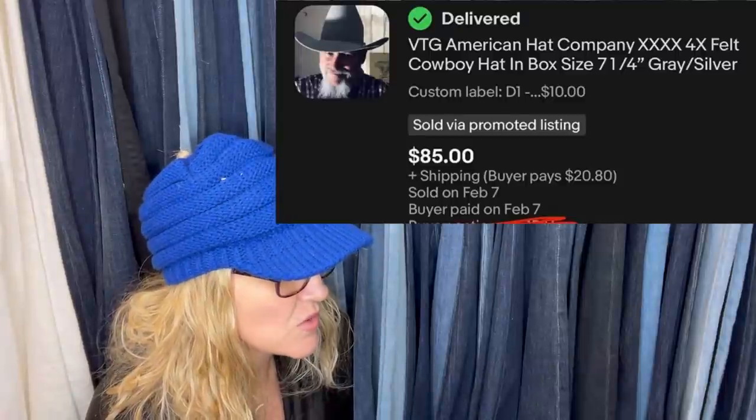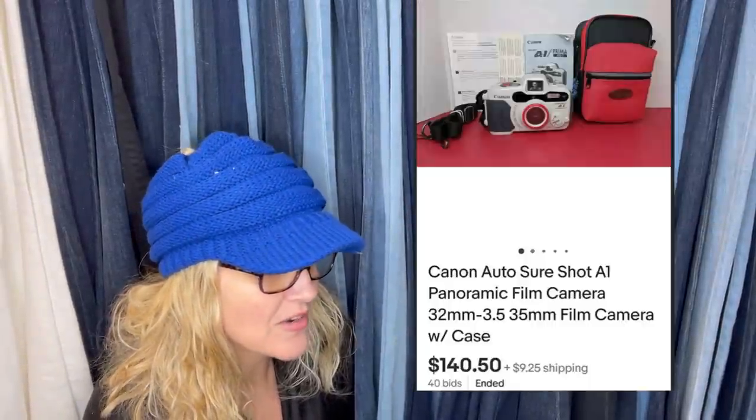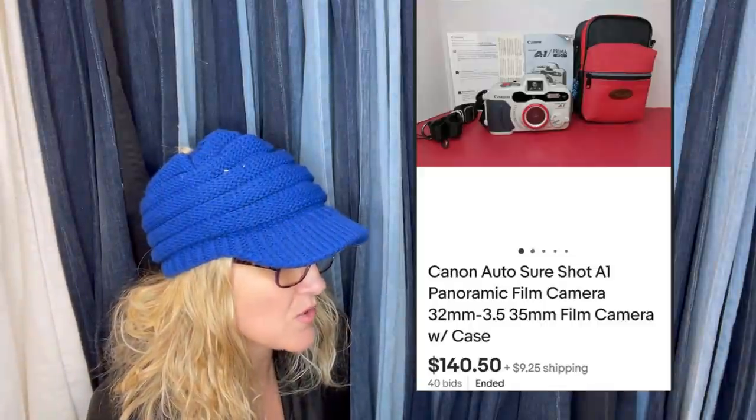Paid $10 and took a best offer, sold in a week. It is a vintage American Hat Company felt cowboy hat in box, sold for $85 plus shipping. Purchased at a local thrift store for $10, decided to auction it, started it at $59.99 — I would have been happy with anything at that starting price, but people got into a bidding war. Always comp those cameras. It sold for $140.50 auction style.